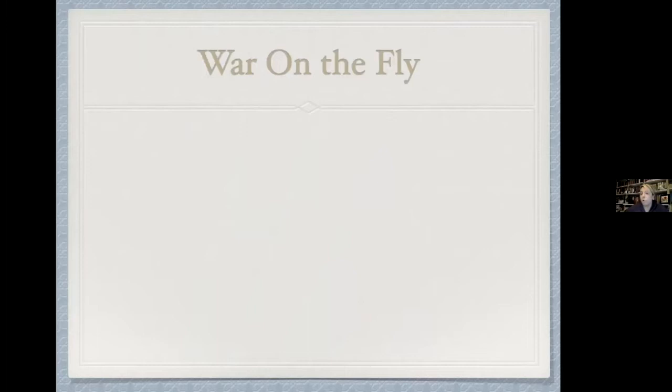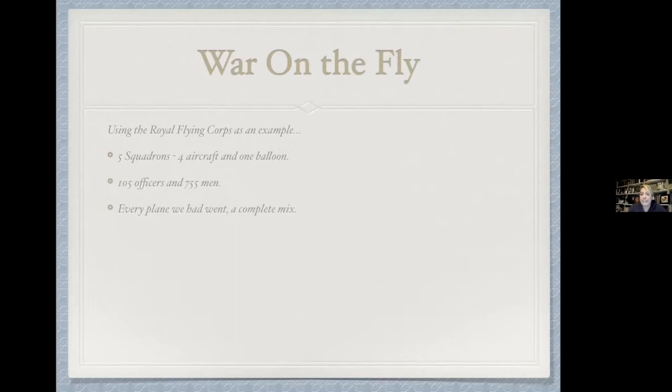War on the fly, 1914. Much like every other aspect of the Western Front, people have to start adapting because the war isn't what they expected. How big is the air war? Using the RFC as an example: five squadrons go over at the beginning — four of aeroplanes and one balloon section. That's 105 officers and 755 men. They just take every serviceable aeroplane they've got. A couple of squadrons are equipped with the BE2c, but it's so ad hoc — they've only been formed for about two years — that it's just a muddled collection of whatever works.